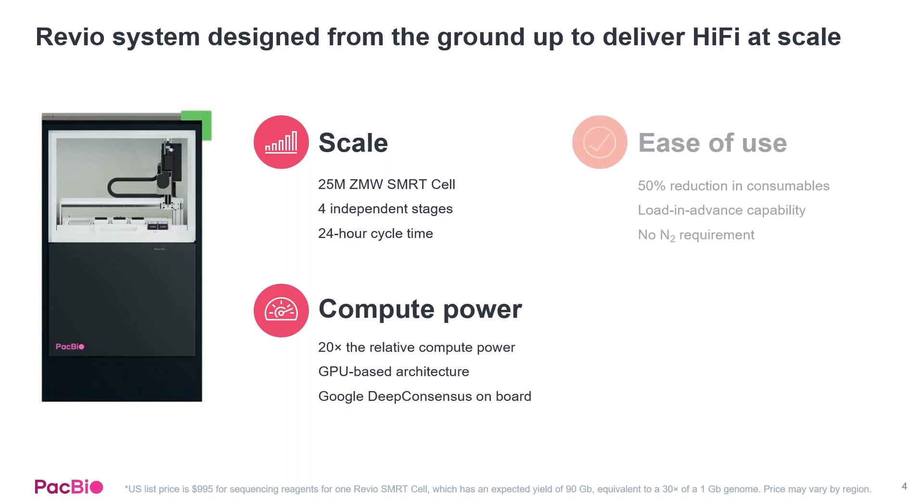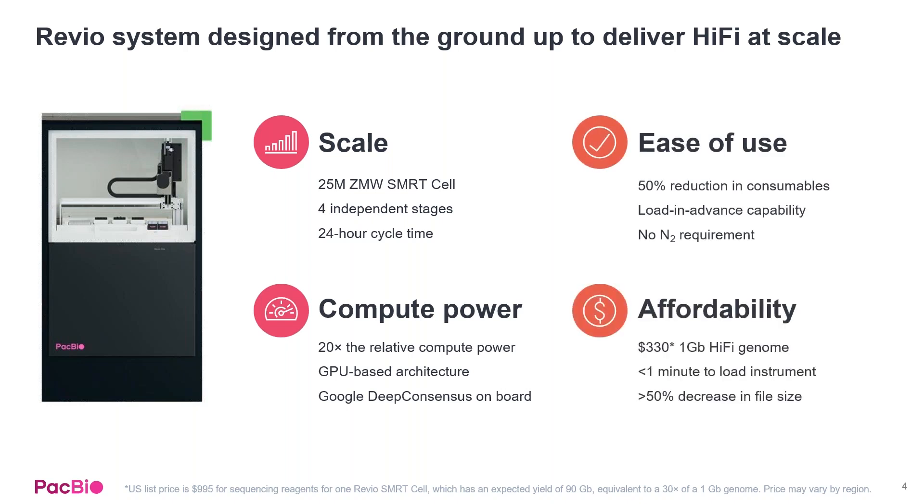It's not just to increase throughput — we have also made this instrument easier to use. We've gotten rid of the nitrogen requirements, reduced the number of consumables, and loaded advanced capabilities so you can actually load up the next run as the current run is processing. We've also increased the compute power and partnered with Google and NVIDIA to improve the architecture and infrastructure for the system.